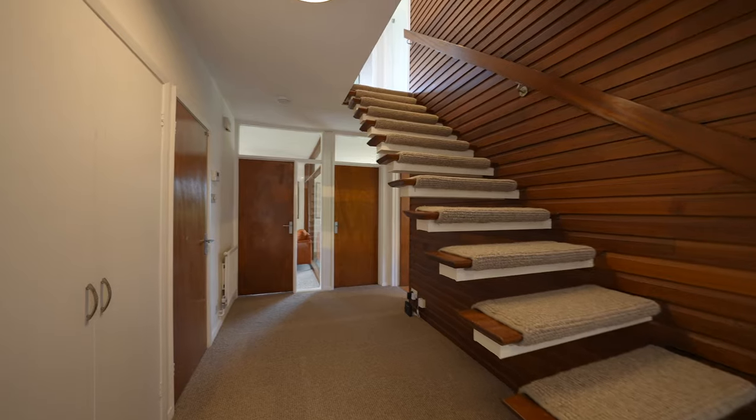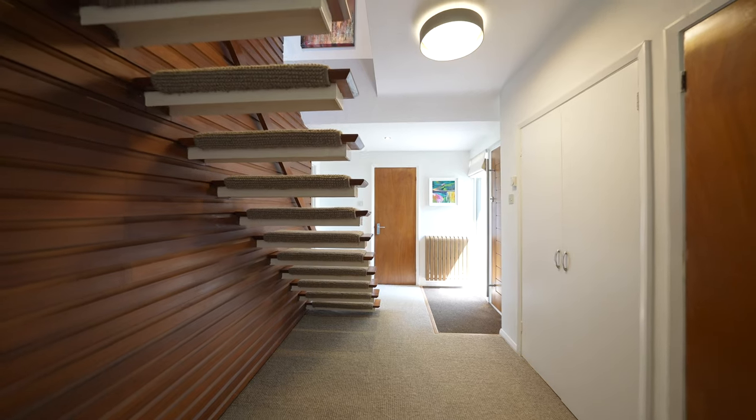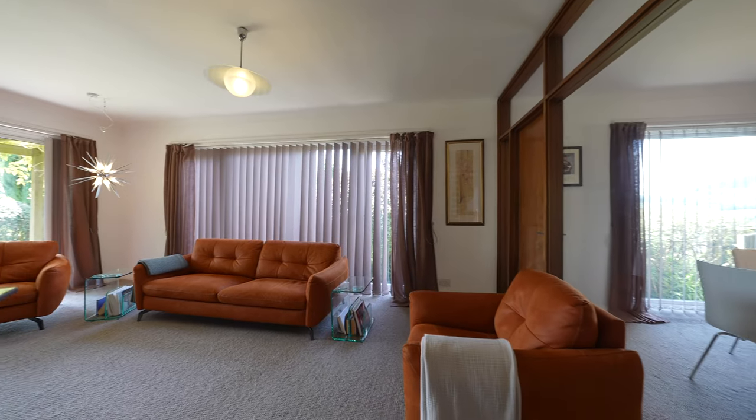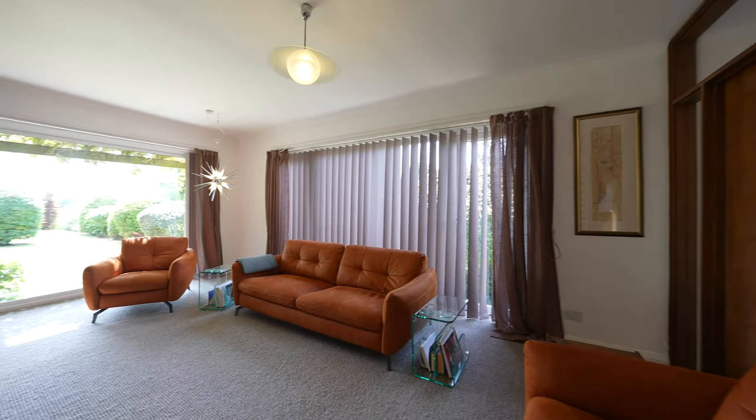To the ground floor are two bright and spacious reception rooms, a modern kitchen, a double bedroom with door to the rear garden, and access to the integrated garage.